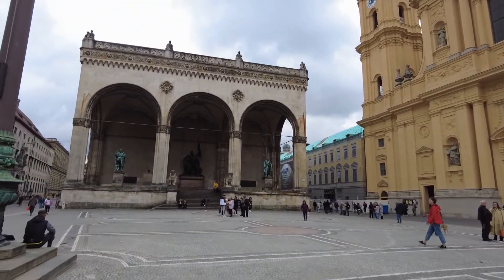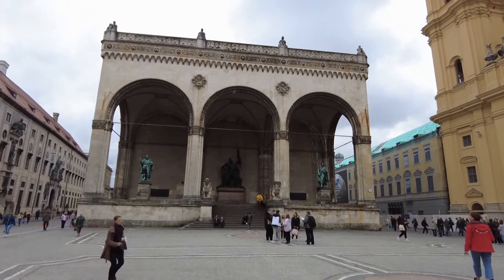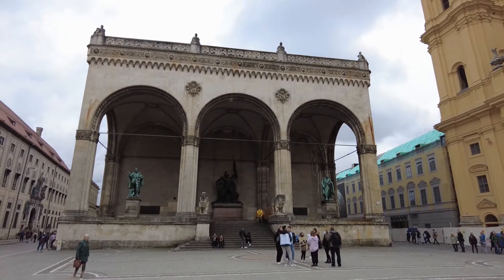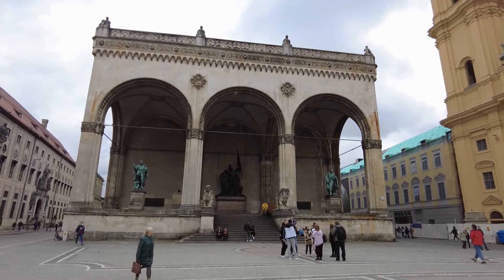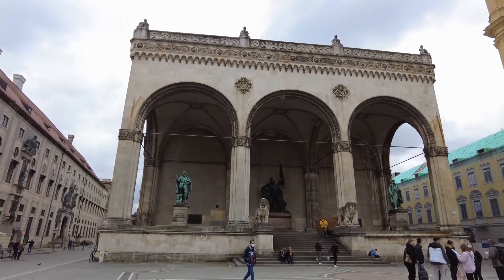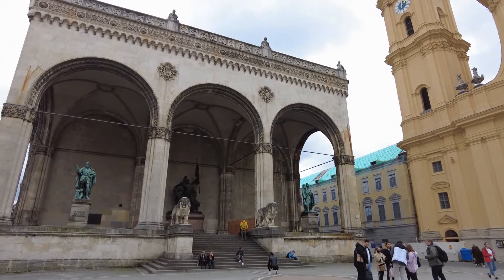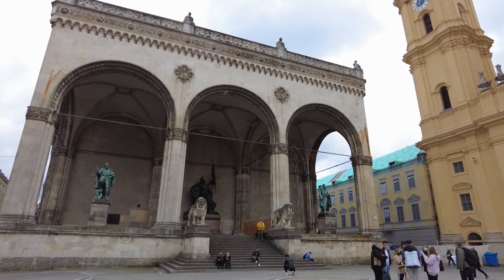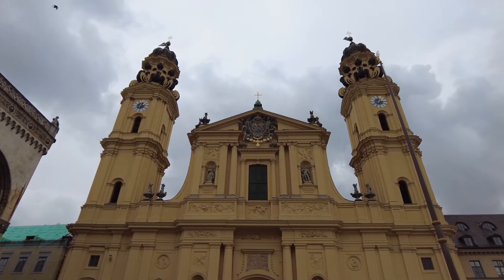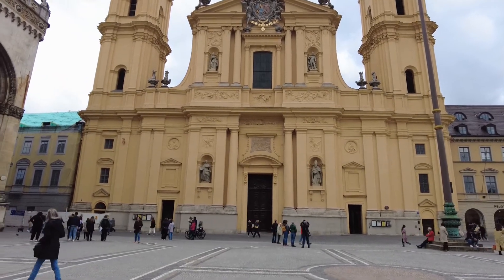And this place is called the Feldherrnhalle — a remembrance place for former generals of the Bavarian army and for battles fought by the Bavarian army. Bavaria was an independent nation with a king for many, many years. They had their own army, they fought their own battles, and this is a place of remembrance for those times. And here of course next to it is the Theatinerkirche — I love these colors, it's just beautiful.